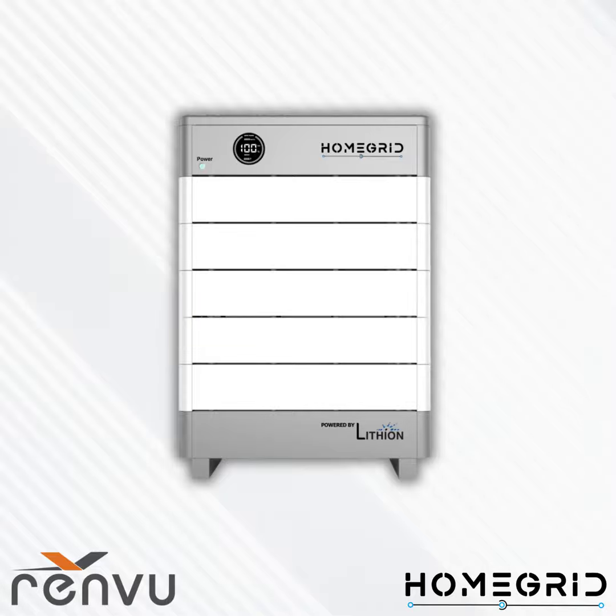Now let's go into the installation section. Available on our website at homegridenergy.com, there are video resources for Stack Series installation — both single stack and parallel installation with two to fifteen stacks. These videos show you step by step how to complete the install, and you can also find them on YouTube by searching 'HomeGrid installation.'